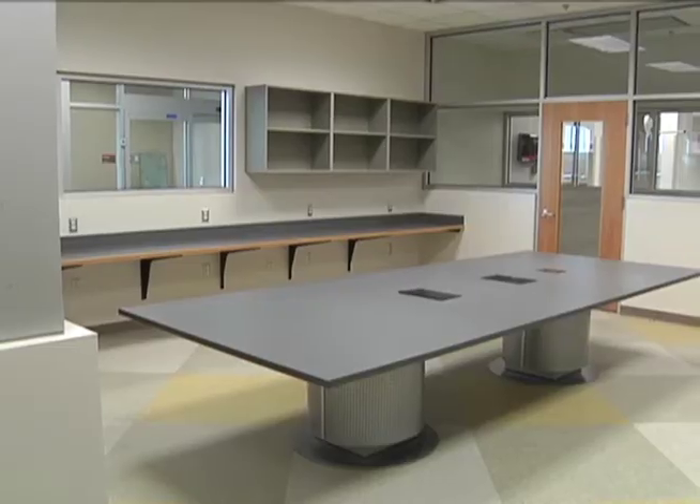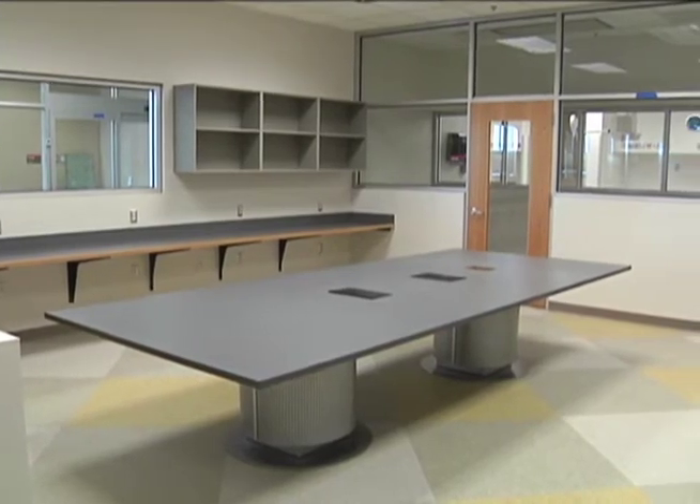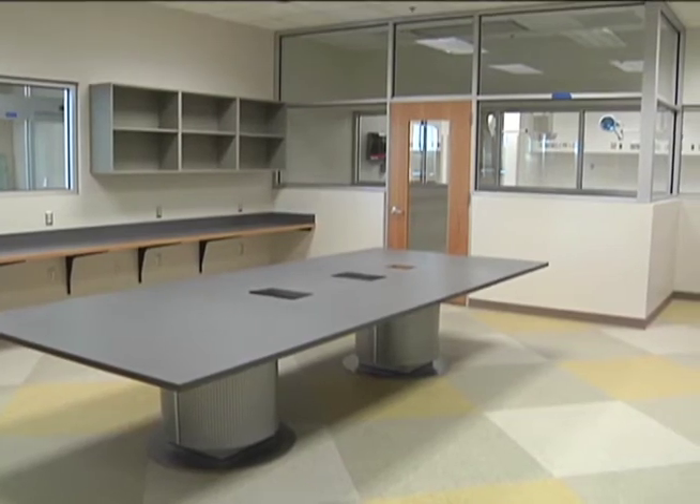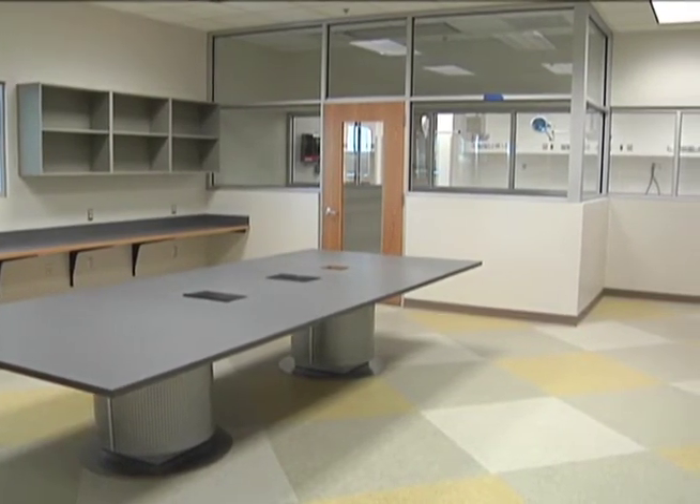Second, one of the great things about the Terry Center is the expanded areas for education, or what we call rounds rooms. It's so important for students to be able to interact with faculty members one-on-one in a comfortable environment, and all of the services in the Terry Center have very nice rounds rooms for students to interact.